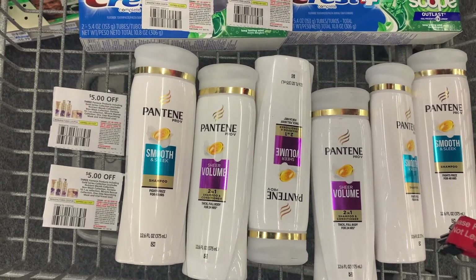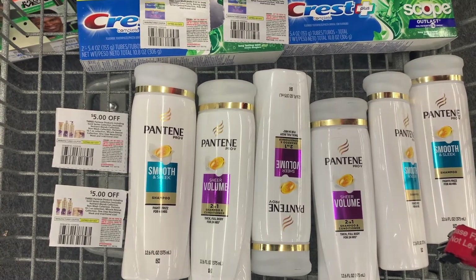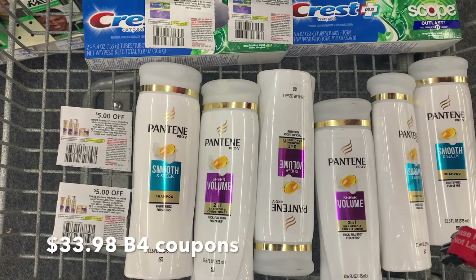This leaves us to pay $33.98 before coupons.